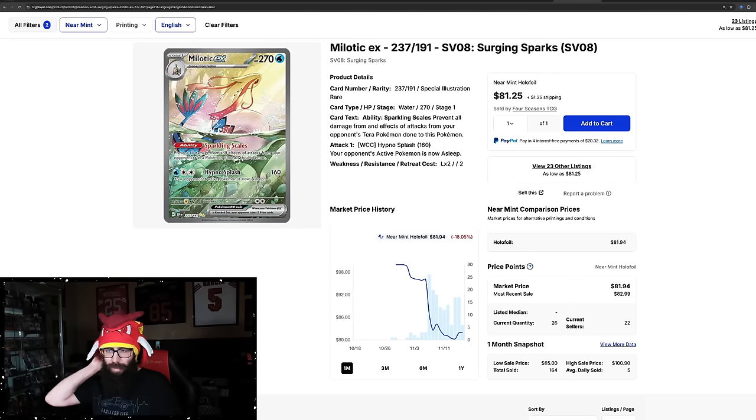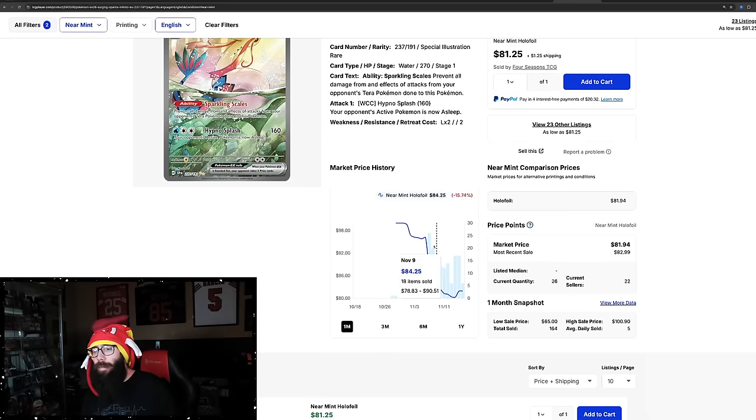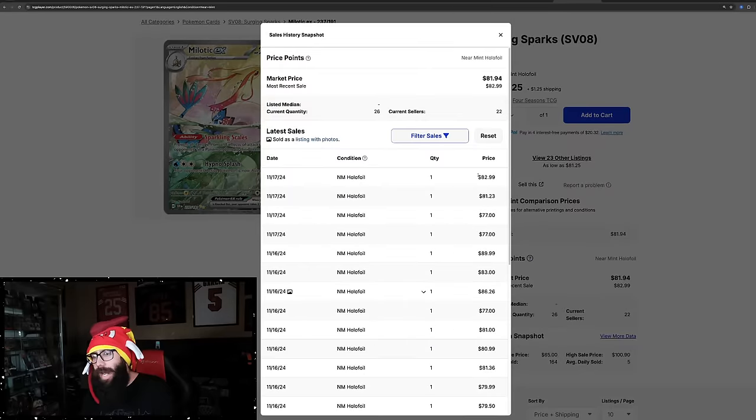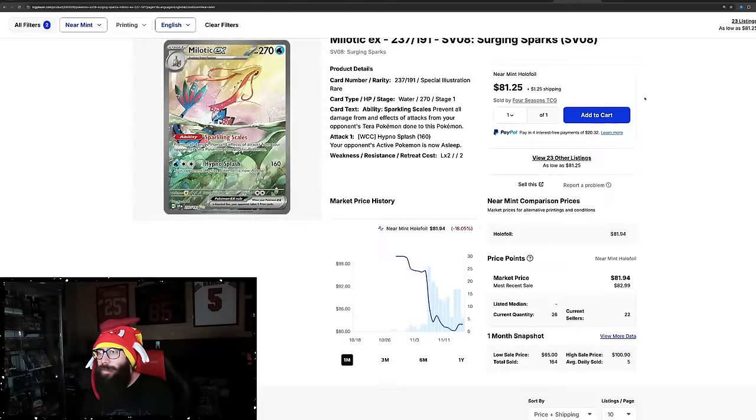Then we have the Milotic. Unfortunately this card has come down in price — I do like it a lot, and it's way more stunning in person. It's a connected art card with the Phoebus. Pre-release was $100 and it's just climbed to $80 — it looks like it bounced off $80 and came up just a little. Only 26 of this card are currently listed. Last solds are $82, $82, and some in the $70s — so it's about an $80 card.